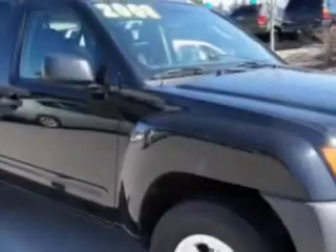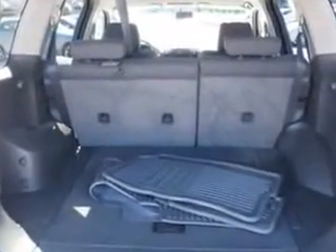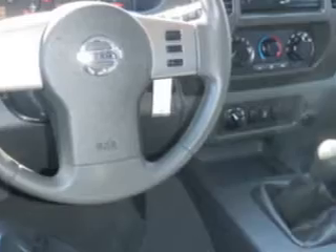Enjoy this great SUV with features like cruise control, power door locks, power windows, anti-theft devices, auto-express down window, multi-function steering wheel, airbag deactivation, and much more. Enjoy the drive and have peace of mind in this '08 Nissan Xterra.